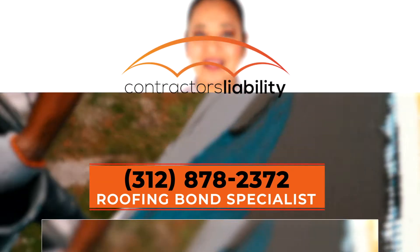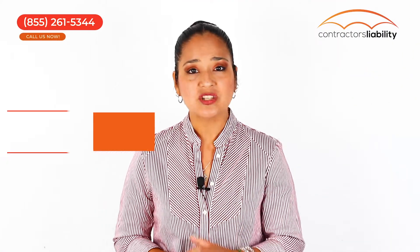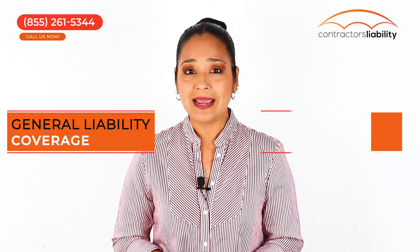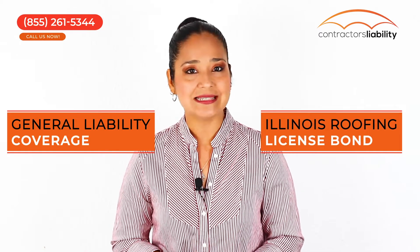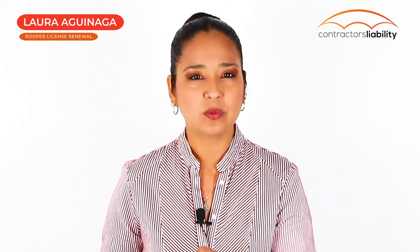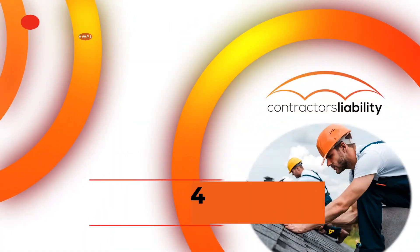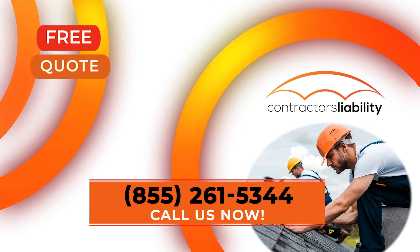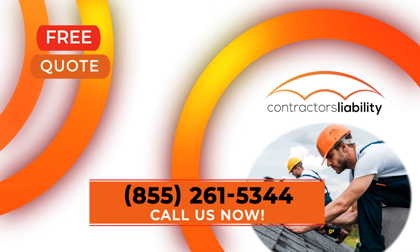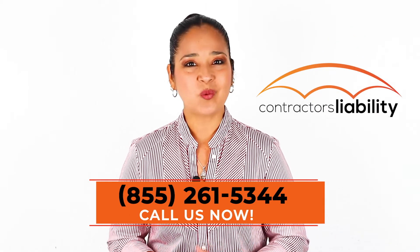Talk to our expert at ContractorsLiability.com and get a low-cost Illinois roofing bond. All Illinois roofing contractors need at least general liability coverage and an Illinois roofer license bond by law to perform roofing services. Protecting your business, yourself, and employees with affordable insurance coverage is the key. ContractorsLiability.com can provide quotes for hard-to-place risks and get you insured quickly and conveniently. Call now and speak with a knowledgeable agent. Thanks for watching!